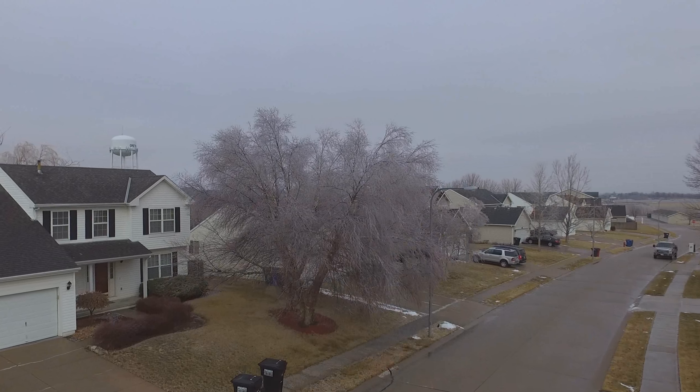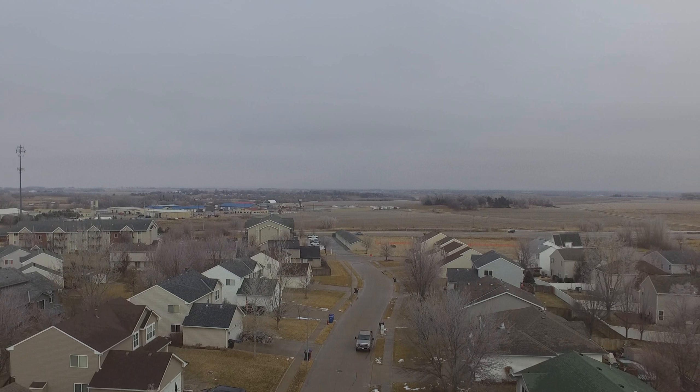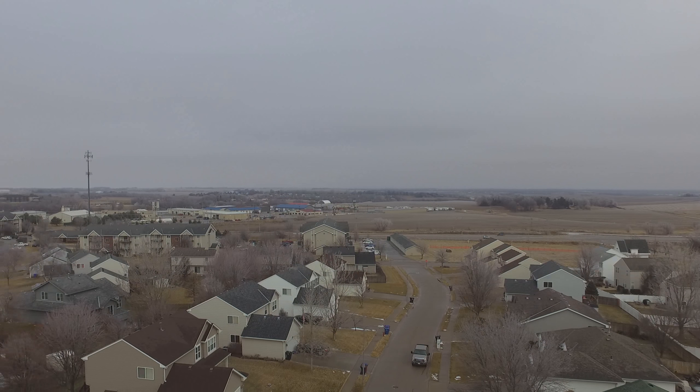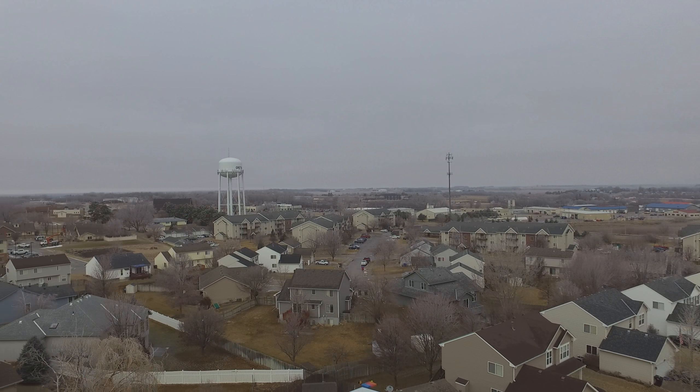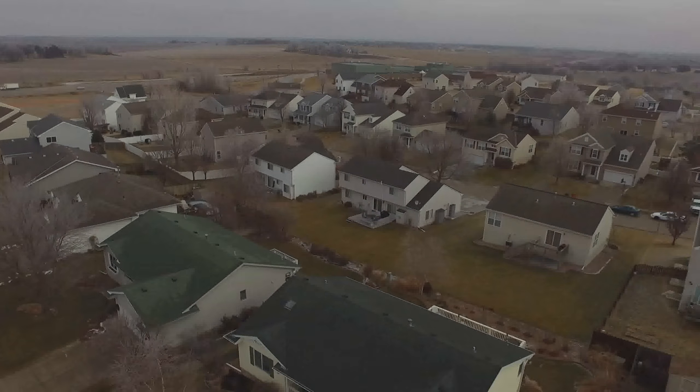I wanted to show how much ice was built up on this tree right here, so I flew over and raised up just trying to see what it looks like off in the distance with all the ice. There's some traffic in the morning and there's the water tower of Gretna.